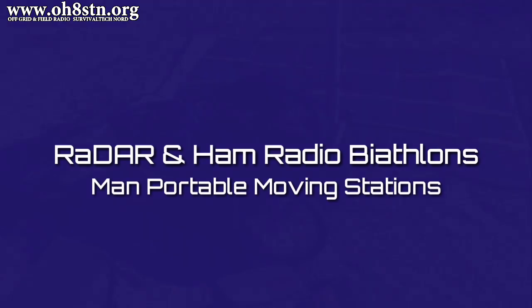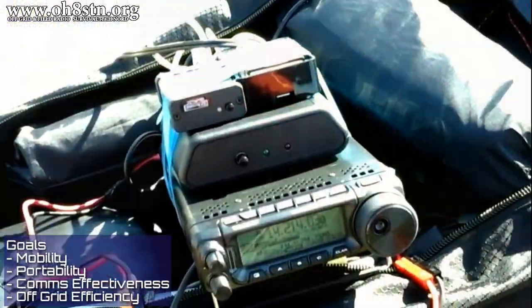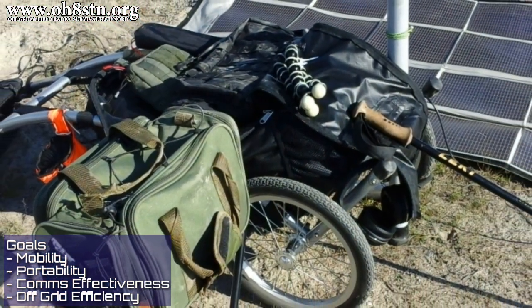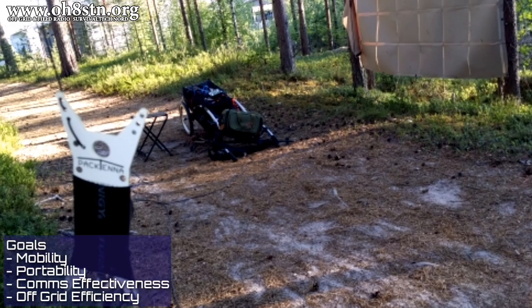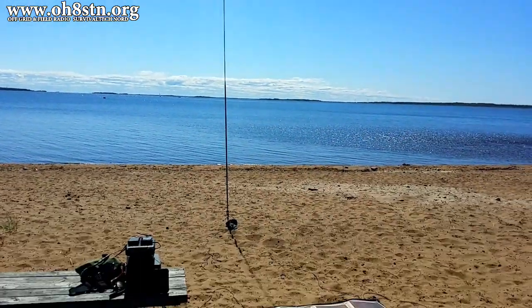Let's talk about ham radio biathlons and man-portable moving stations. Operators are free to approach the challenge like a game, or more like a training exercise. Station mobility and portability are amongst the most important aspects of the challenge. For this RaDAR challenge I was testing my mobility — my ability to move — my portability — how compact my station actually was — my station's effectiveness, and of course my station's efficiency in terms of battery power. The RaDAR challenge provides structure for getting out in the field and operating portable.